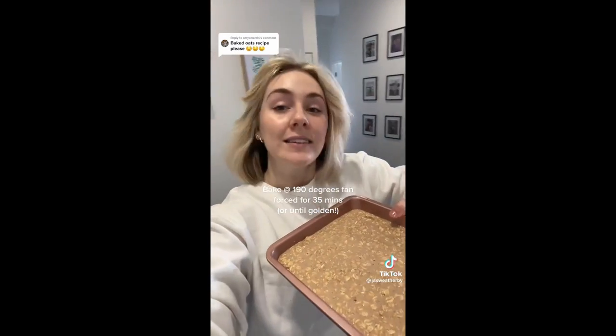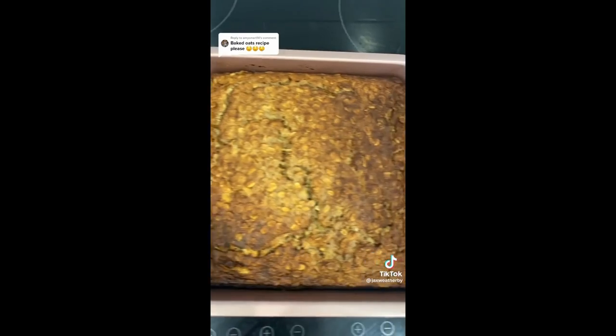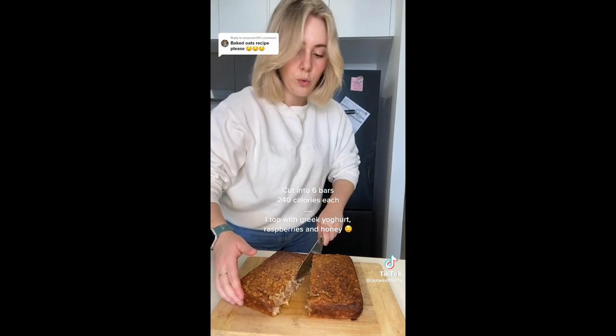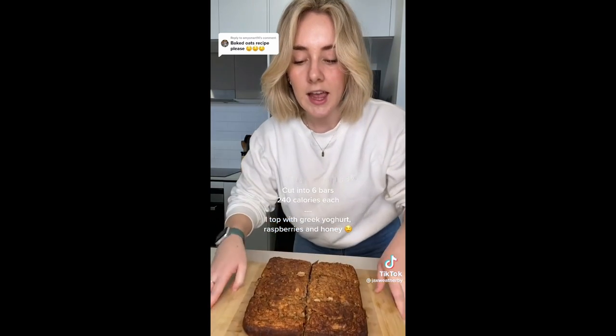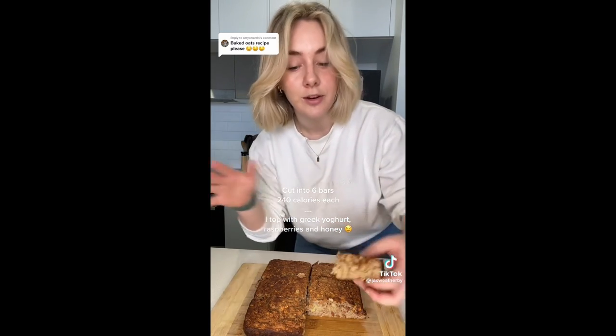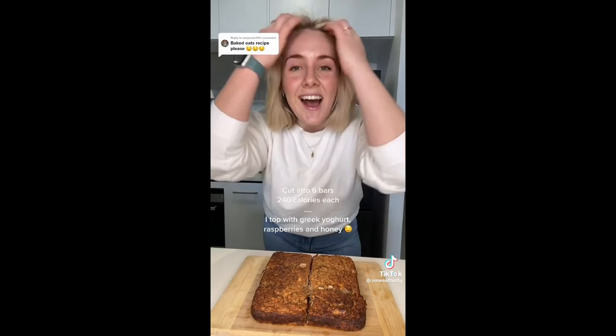Bake at 190°C fan-forced for 35 minutes. Once it's cooled, transfer to a cutting board and cut into six pieces. Each bar has 240 calories and about 10 grams of protein. Top with some Greek yogurt, raspberries, and honey. They keep really well in the fridge too — enjoy!